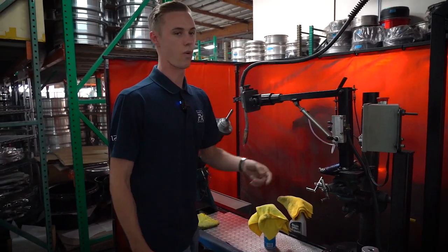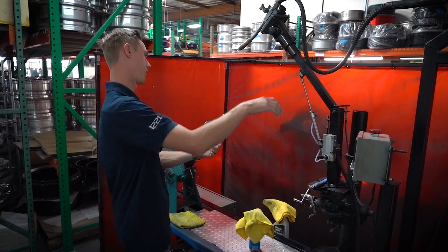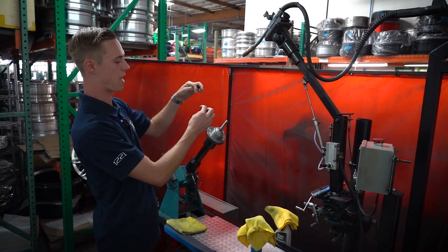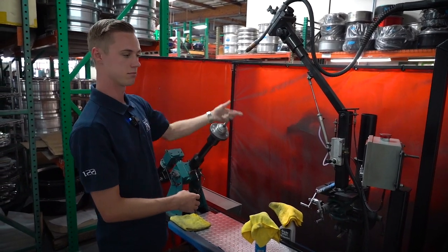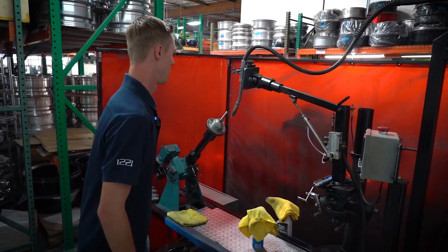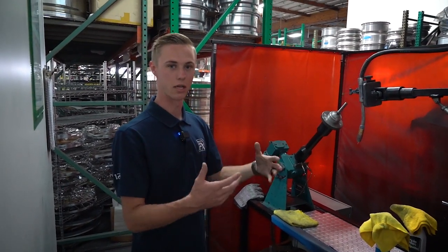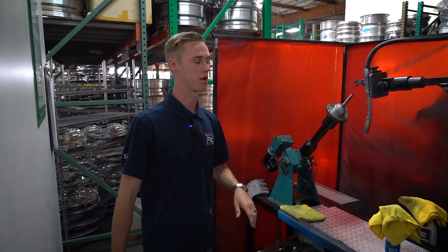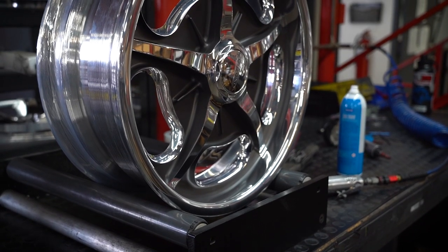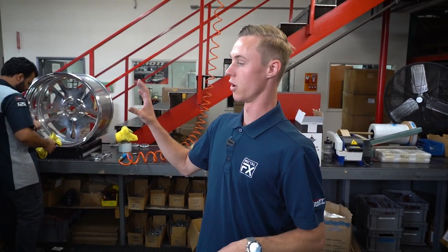After everything is squared up and the runout looks good, it comes to our welder. The wheel is flipped upside down and backwards, the torch sits right in between the back side of the center and the corner of the rim, and you hit the green button — it stitches and welds it all together. After welding, it goes through polishing one more time to get everything cleaned up and any scratches removed from the process, then it gets boxed up and shipped to you.